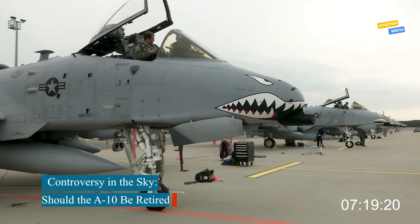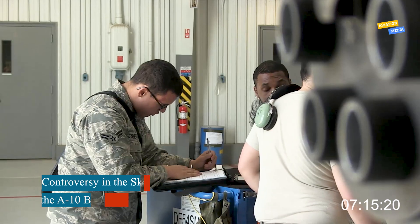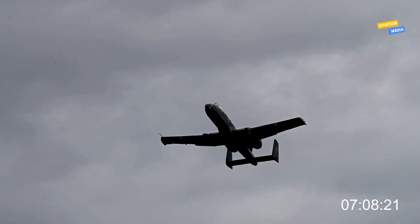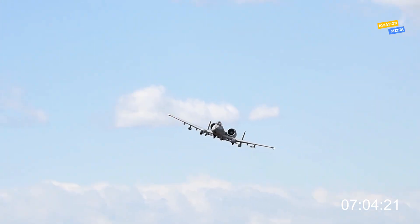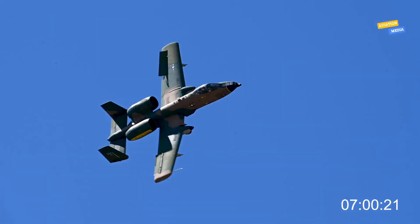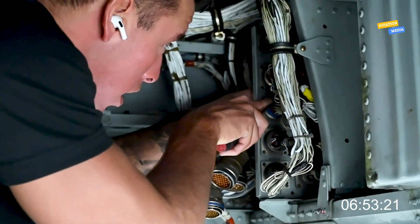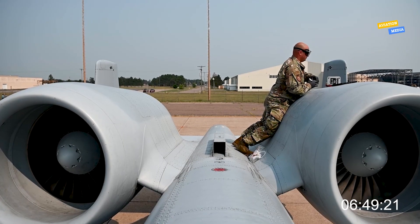Despite its fan base, the A-10 has faced retirement threats for years. The US Air Force argues that newer multirole fighters like the F-35 can do the Warthog's job more efficiently, with advanced sensors and precision weapons. Critics counter that no aircraft has proven itself in the close air support role quite like the A-10 — it's tough, effective, and battle-tested. But it's also expensive to maintain and vulnerable to modern air defense systems. The debate isn't just technical, it's emotional.